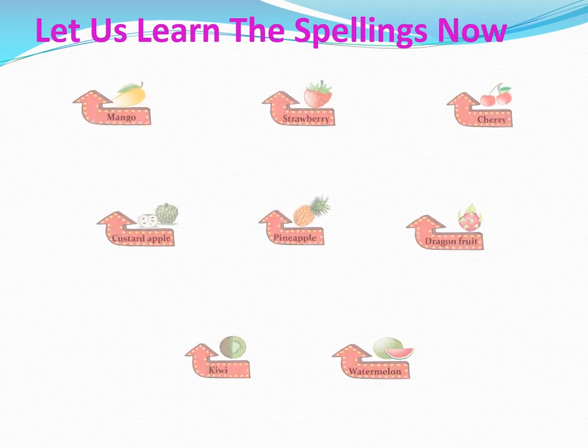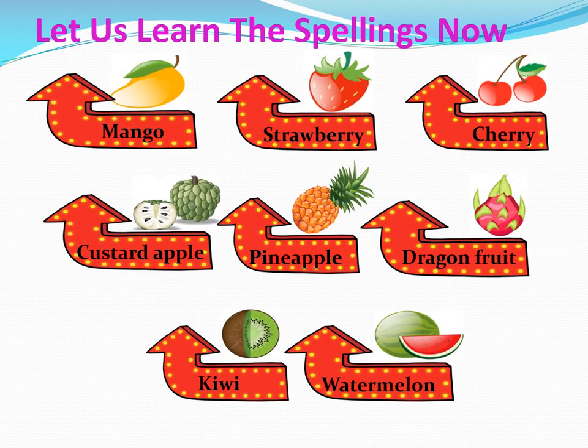Now, children, you have learned the fruits. You have seen the fruits. It's time to just read the names of the fruits. Here you have the names of the fruits along with the picture. You can read the fruits and their names by looking at them: mango, strawberry, cherry, custard apple, pineapple, dragon fruit, kiwi, watermelon.